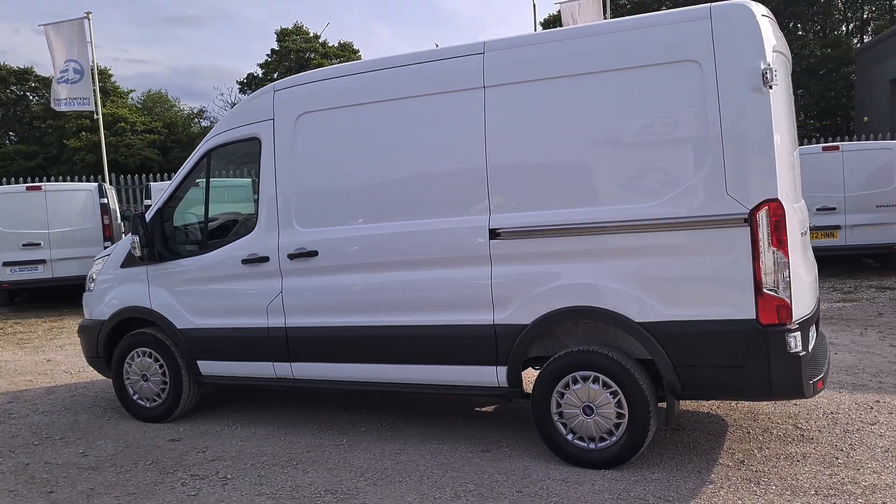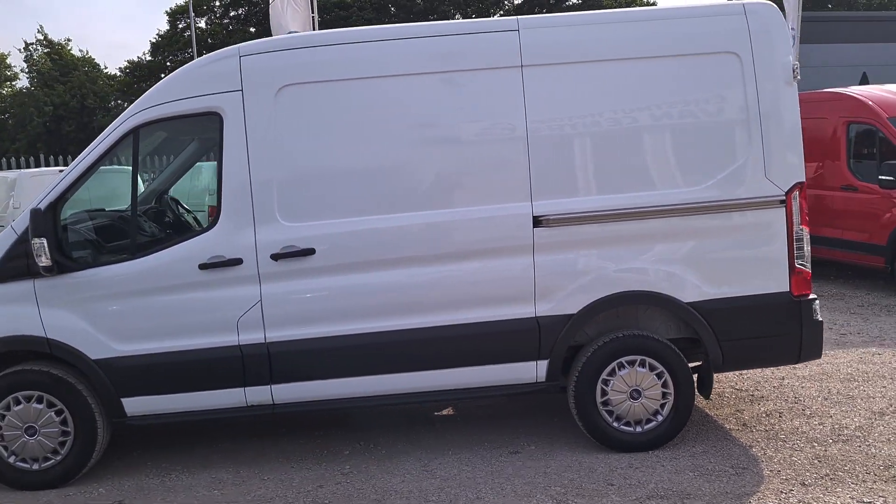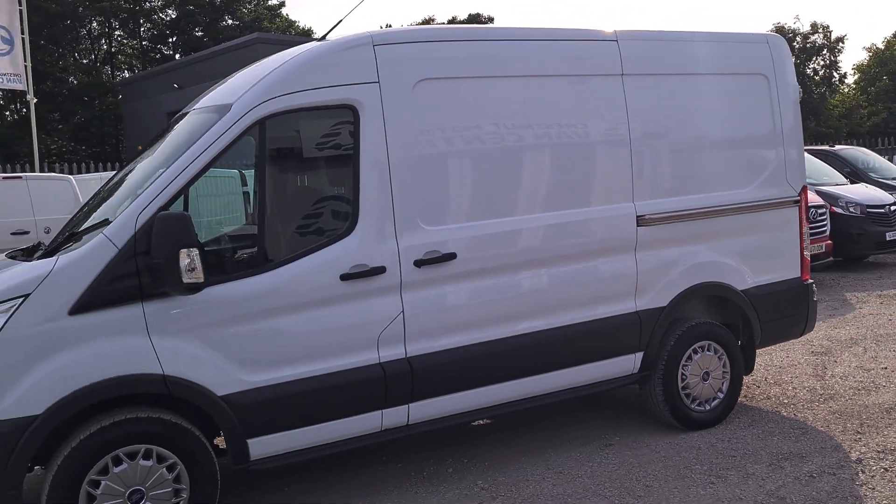All our vehicles come with a new MOT — no advisories on the MOT. If everything needs replacing, it will be. It also comes with a full service and two keys.